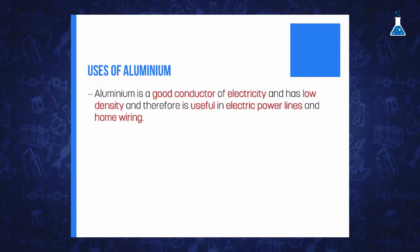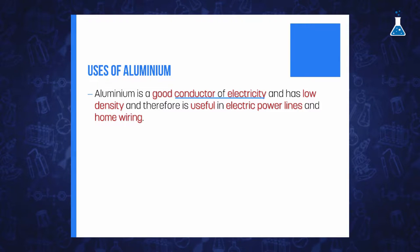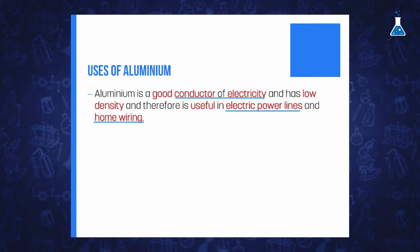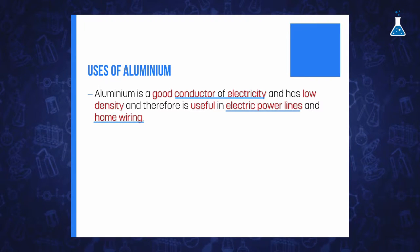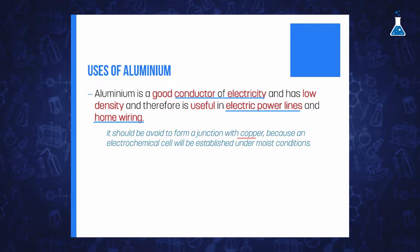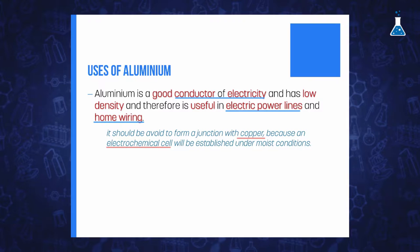Aluminum is also exceptional as a conductor of electricity, and in conjunction with its low density, it is a key factor for its application in electric power lines and home wiring. However, there are some disadvantages related to this electrical application, especially when the connection implies different methods. For example, in conjunction with copper, an electrochemical cell will be established under most conditions, which is not desirable at all.